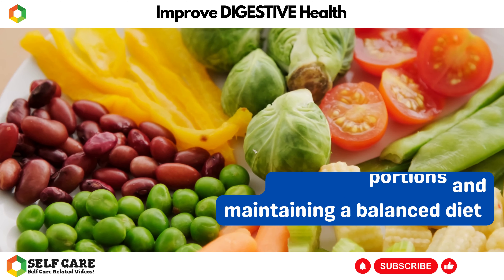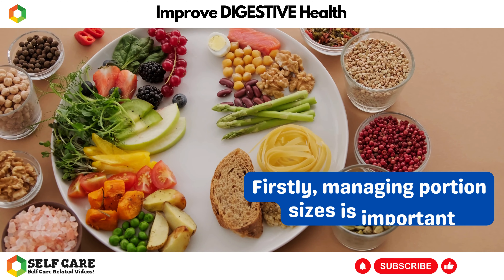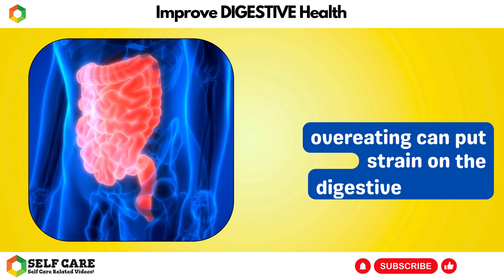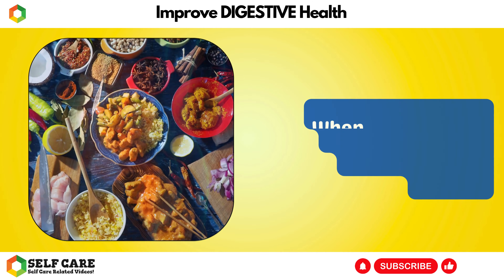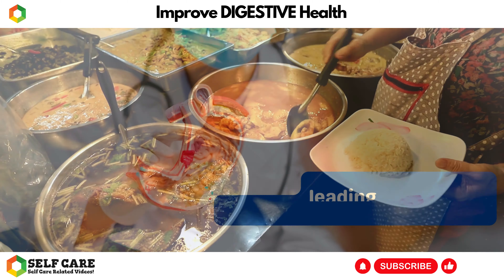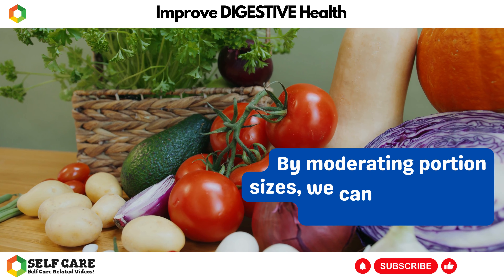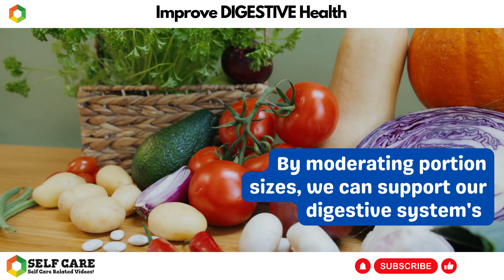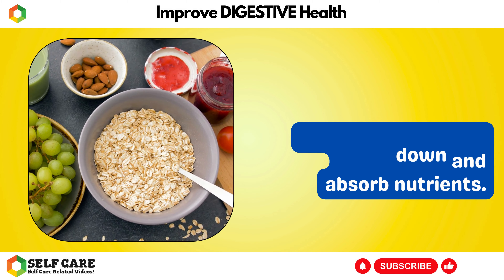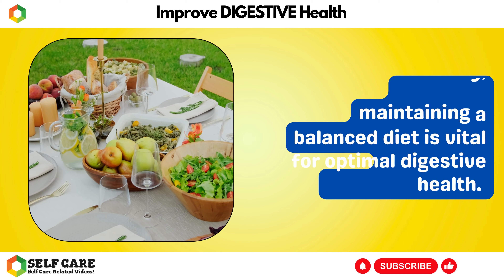Number 8: Manage Portions and Maintain a Balanced Diet. Managing portions and maintaining a balanced diet are key factors in improving digestive health. Managing portion sizes is important as overeating can put strain on the digestive system. When we consume large amounts of food in a single sitting, it can overwhelm the digestive process, leading to bloating, indigestion, and discomfort. By moderating portion sizes, we can support our digestive system's ability to efficiently break down and absorb nutrients.